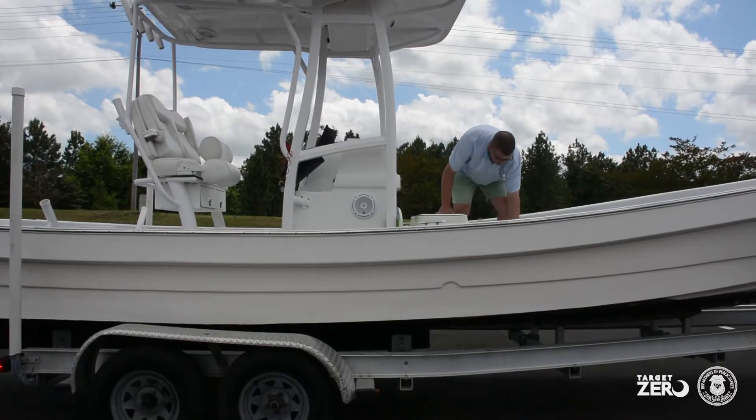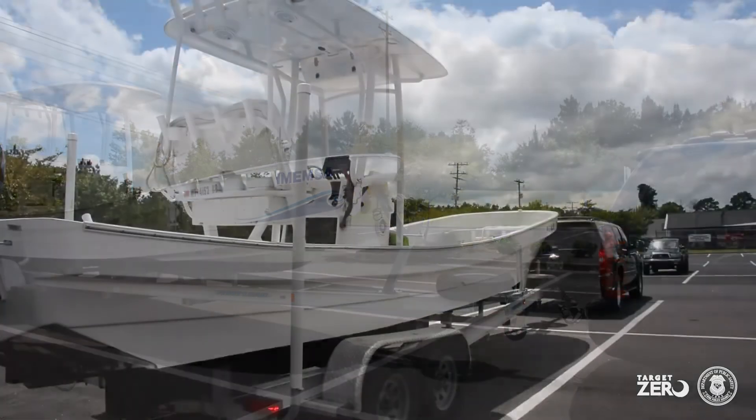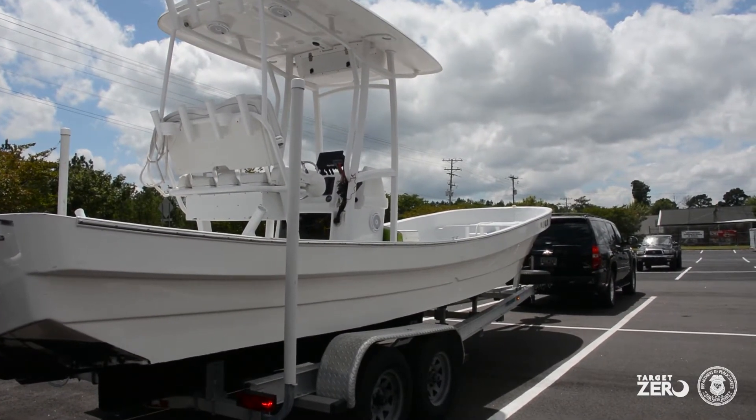Remember, when you are towing a boat, you have increased the weight of your vehicle significantly and the length. Be sure to increase your following distances and allow yourself more room when making lane changes.